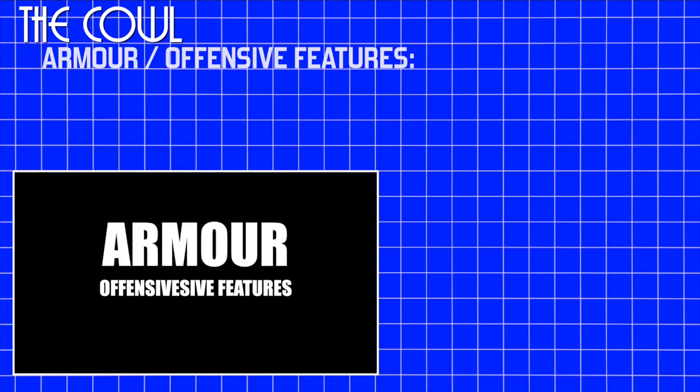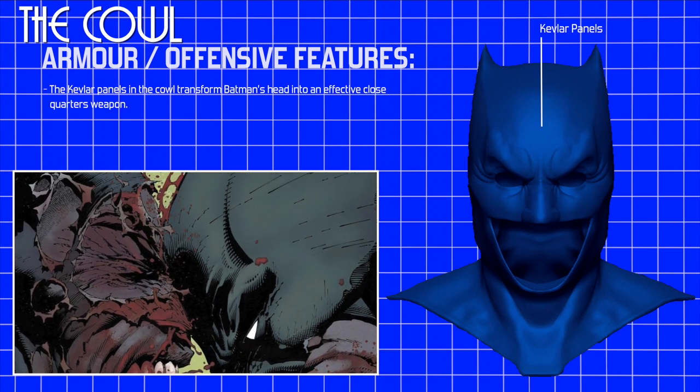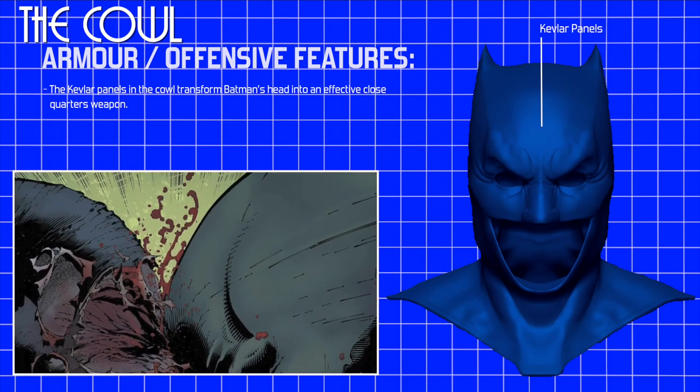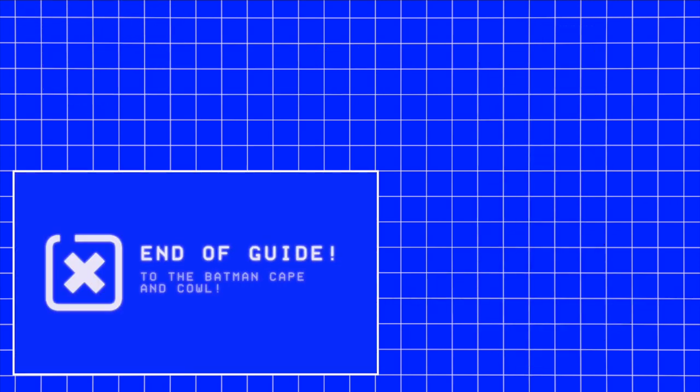Offensive features. Aside from its defensive purpose, the Kevlar panels in the cowl transform Batman's head into an effective close quarters weapon. This was your guide to Batman's cape and cowl.